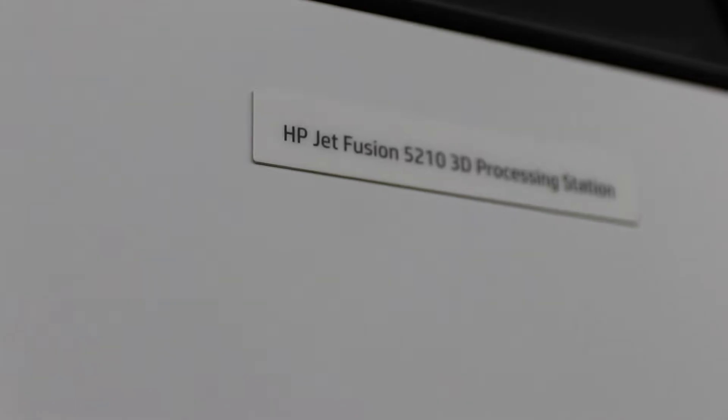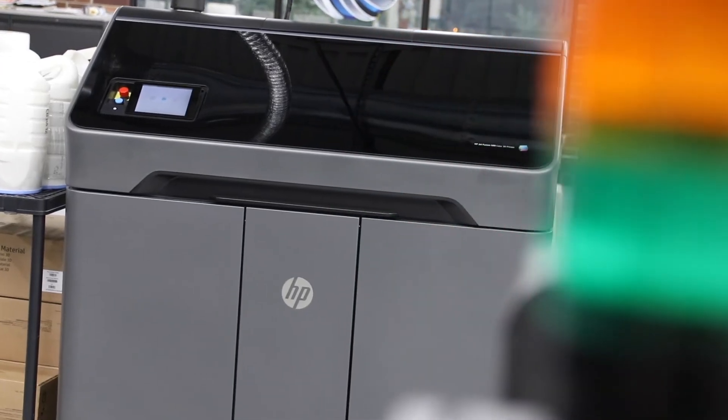Right now we offer HP Multi Jet Fusion. We have 4210 systems and 5210 systems, and that's our production line. Their full-color printer, HP 580.